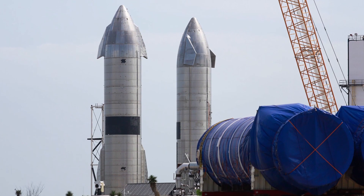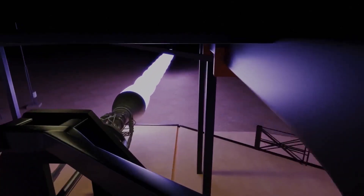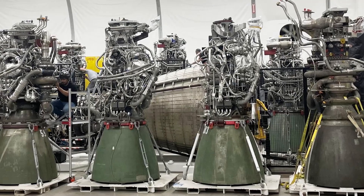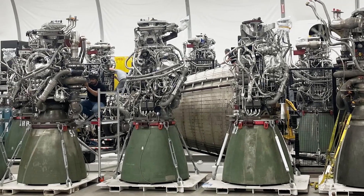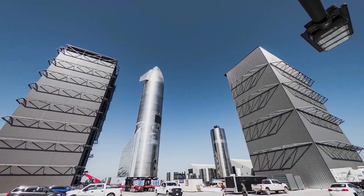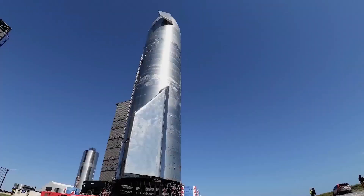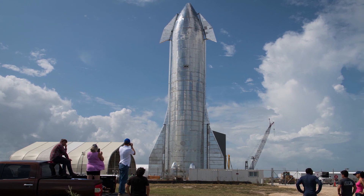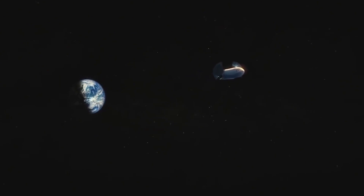Engineers at the company ignited a vacuum version of a Raptor rocket engine that had been attached to the Starship upper stage. SpaceX had been developing the Raptor engine over the last few years as part of its plan to eventually send tourists to Mars. The test firing at sunset in South Texas lasted only a few seconds, but it appears to have been successful, and it checks another box in a series of technical tests SpaceX must complete before launching Starship on a Super Heavy rocket for an orbital test flight.